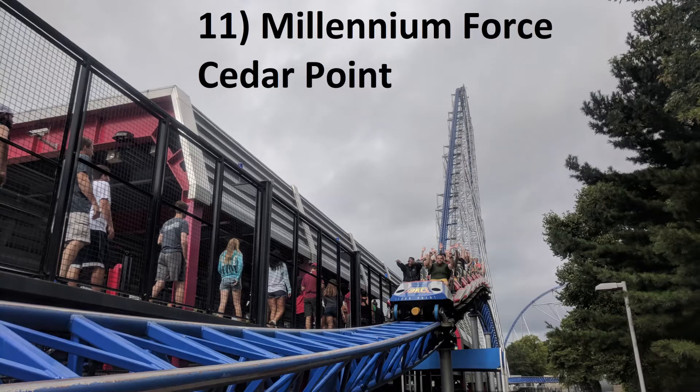Number 11: Millennium Force at Cedar Point. It's almost fitting this coaster sits next to Superman on this list. Millennium Force is all about the speed — in the front row, this coaster is truly special. And the few airtime moments this ride has aren't too shabby either.